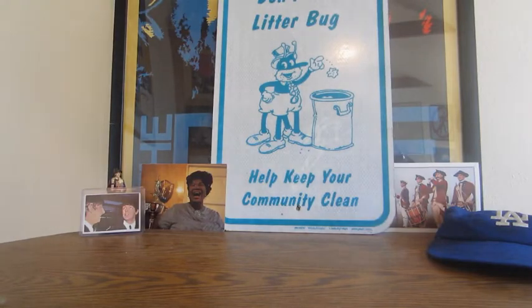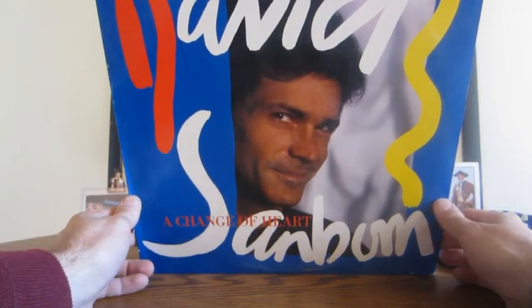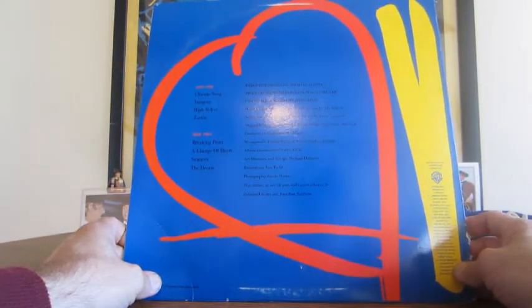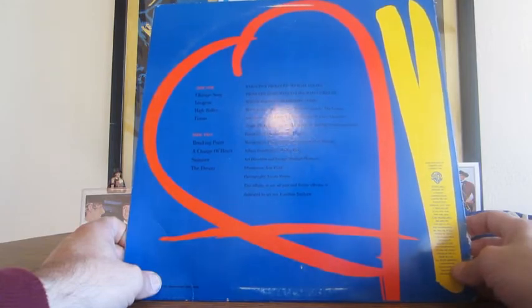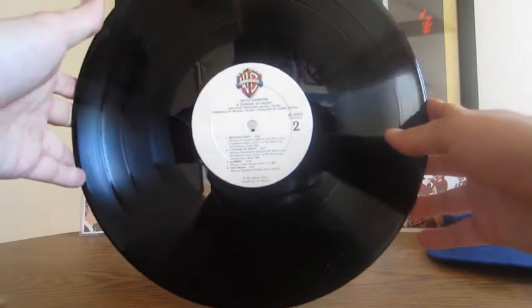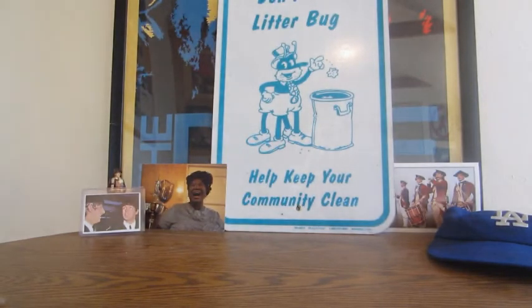Here's David Sanborn — Change of Heart. That's a step in the right direction. The back has tracks: Chicago, Imogene, High Roller, Tin Tin, Breaking Point, Change of Heart, Summer and the Dream — came out in the early 1980s. This one looks really pretty clean, just some dust. That's probably a keeper if you like the music — I'd be happy paying a dollar for it if I like David Sanborn.